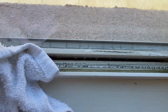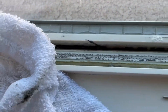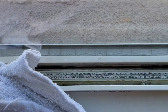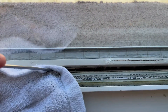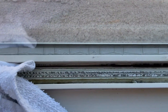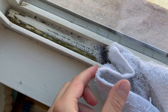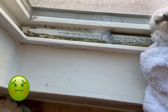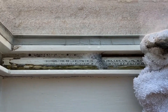Oh my god, guys, this is so dirty! I don't even know if I should show this on camera because it's disgusting, but it's also very satisfying. Look at that — it's coming off! I'm gonna continue this grossness and show you guys when I'm done.